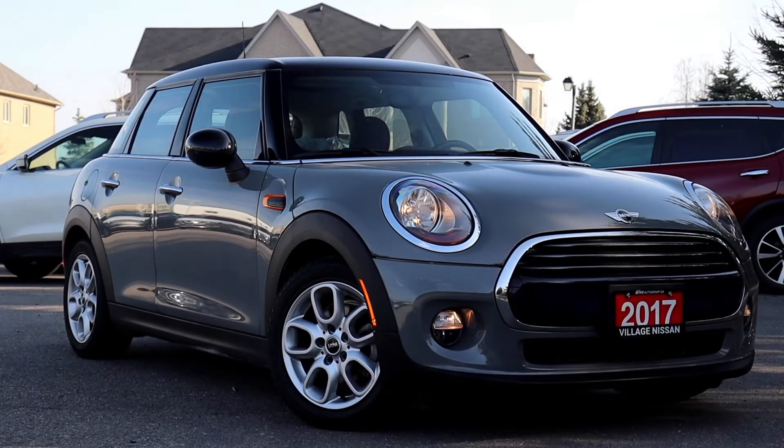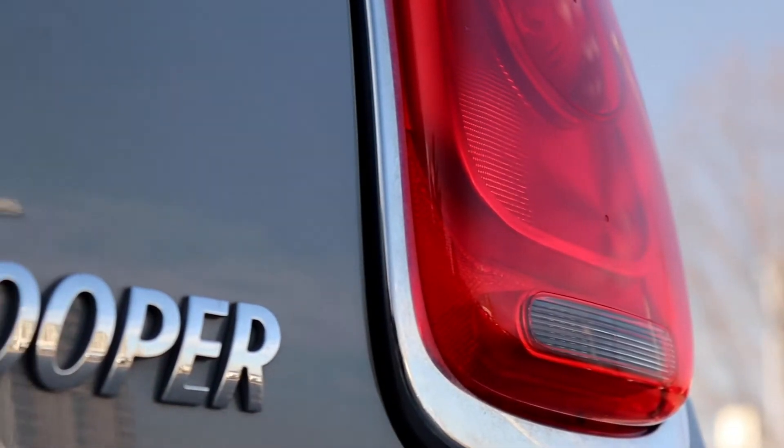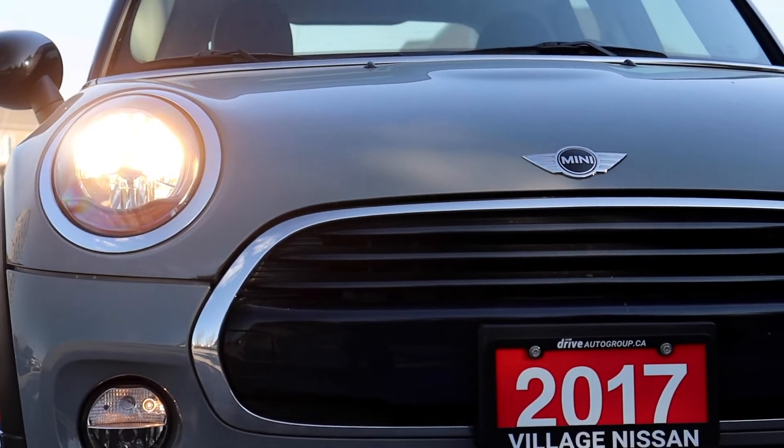Here at Village Nissan we have a pre-owned 2017 Mini Cooper. This vehicle has only had one owner, no reported accidents, and low kilometers. It is DriveShield certified and has a lifetime engine warranty.